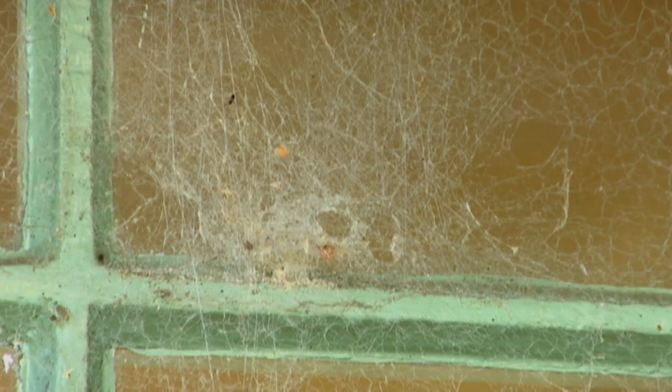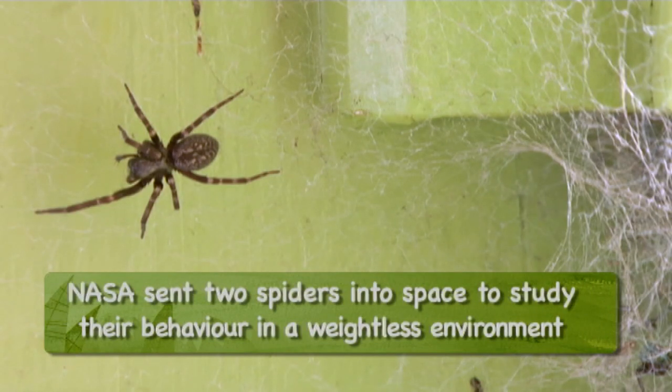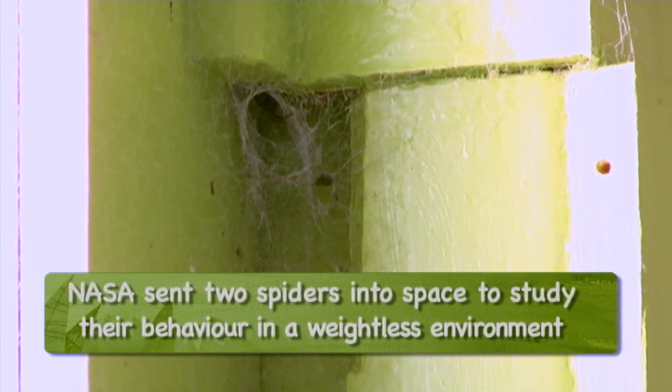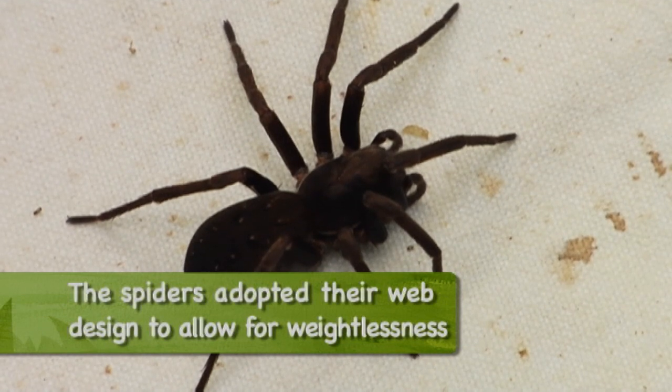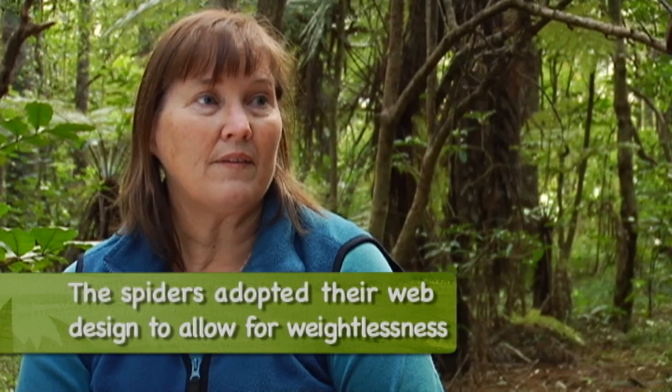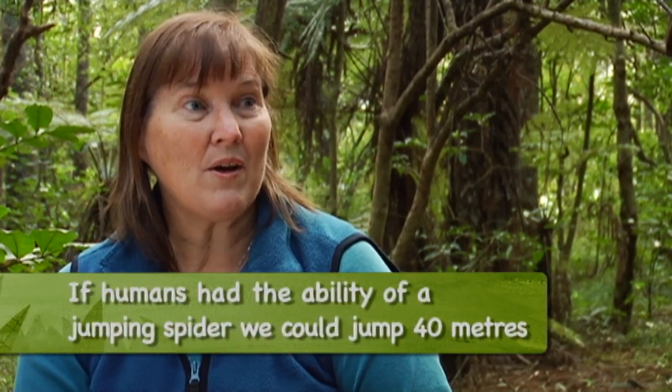Out in the bush, a lot of them are very small spiders. Some of the bigger ones are the sheet web spiders that live in those flat horizontal webs. And then there are a lot of hunting spiders, the jumping spiders, and the water spiders.